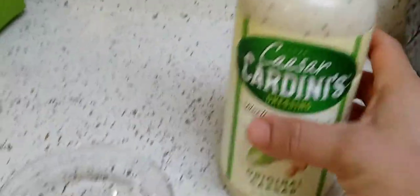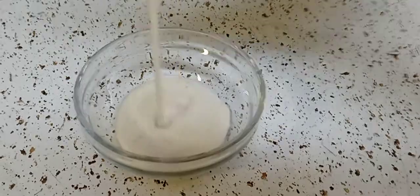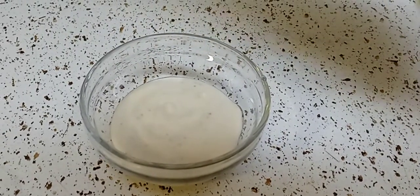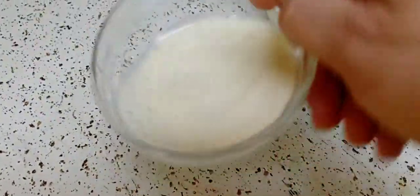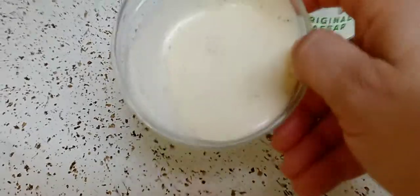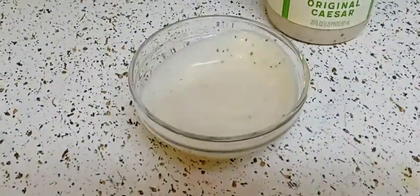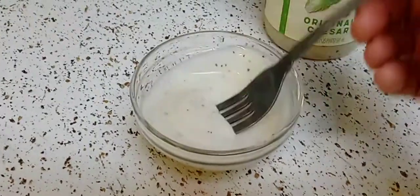I'll put the price in the description box below. I already shook this, and now I'm going to show you what it looks like — the texture, color, and everything. It's not very thick, it's just perfect. And the smell — oh, it smells so good.